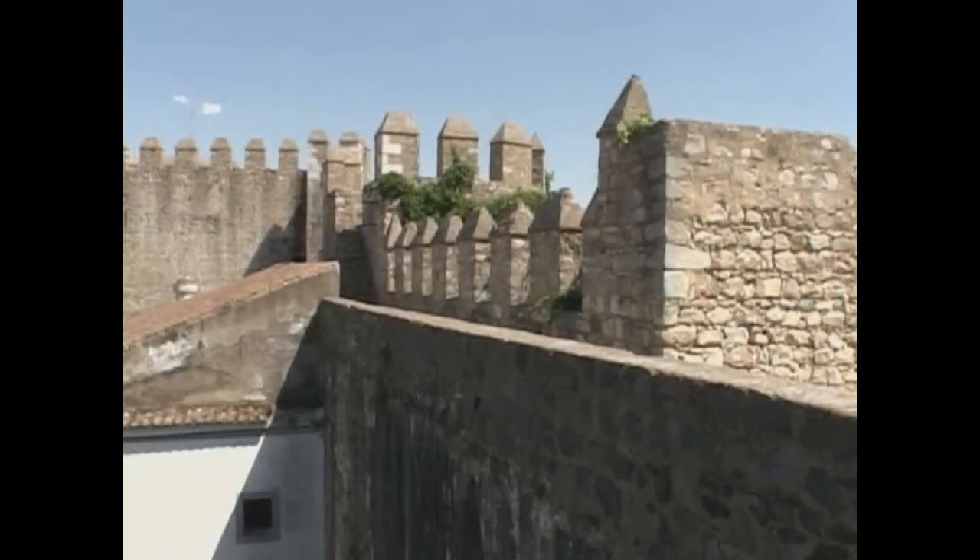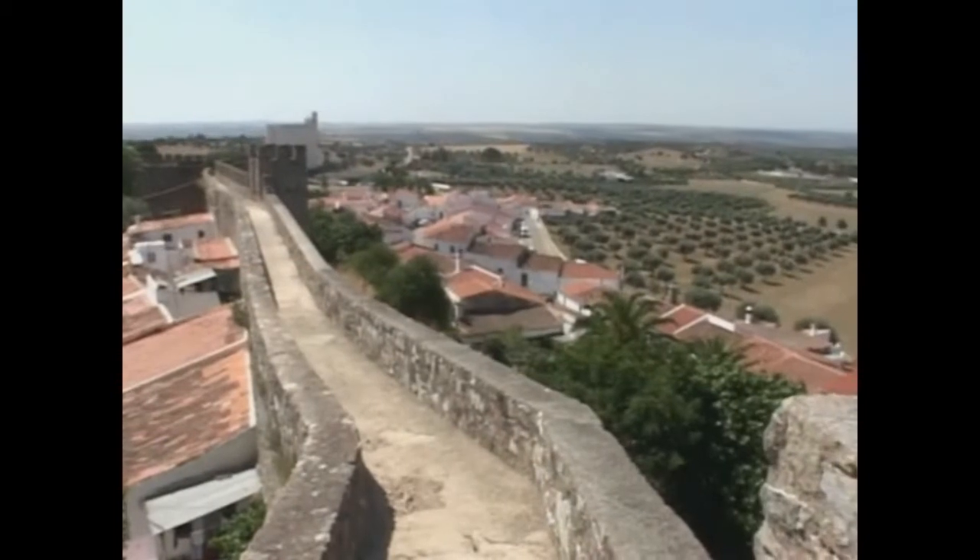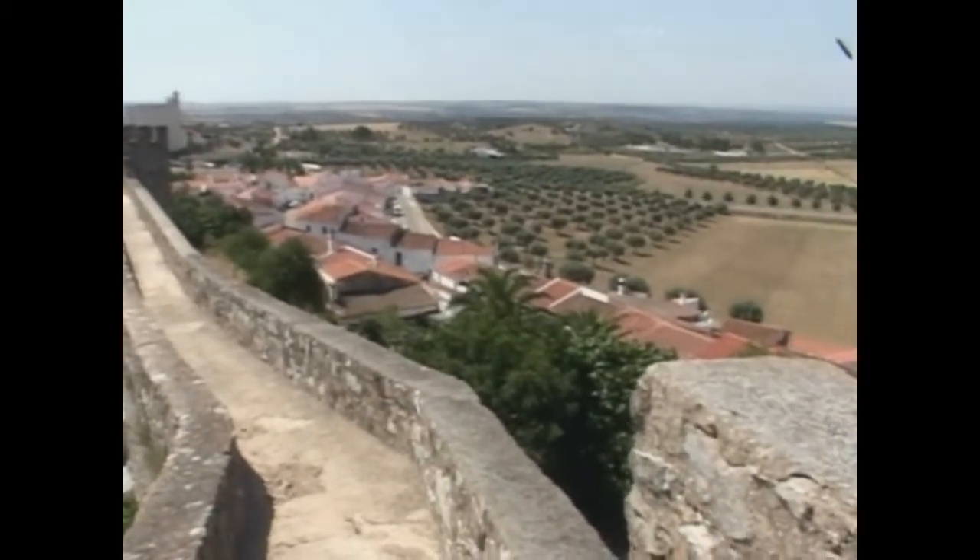Serpa is famous for its stout fortress wall, still in excellent condition. Much of the town is built inside the walls.